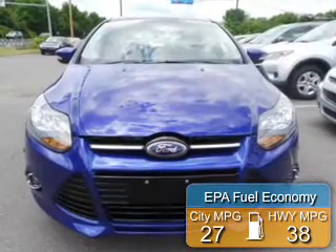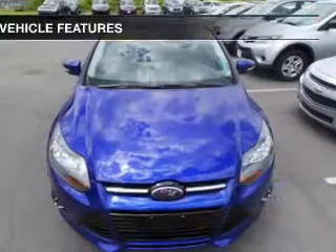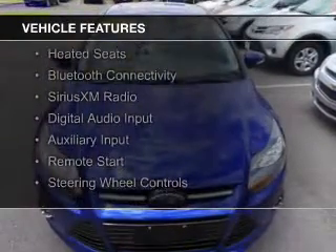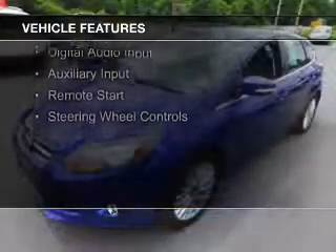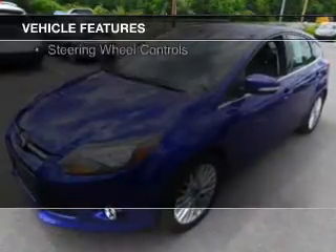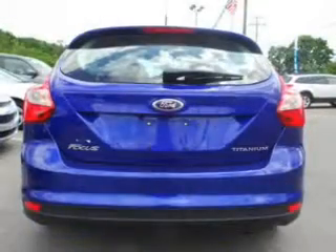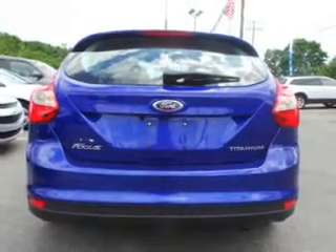Great fuel efficiency saves you money by requiring fewer trips to the gas station. The features include internet connectivity, heated steering wheel, leather seats, heated seats, Bluetooth connectivity, Sirius XM satellite radio, digital audio input, auxiliary input, remote start, and steering wheel controls.